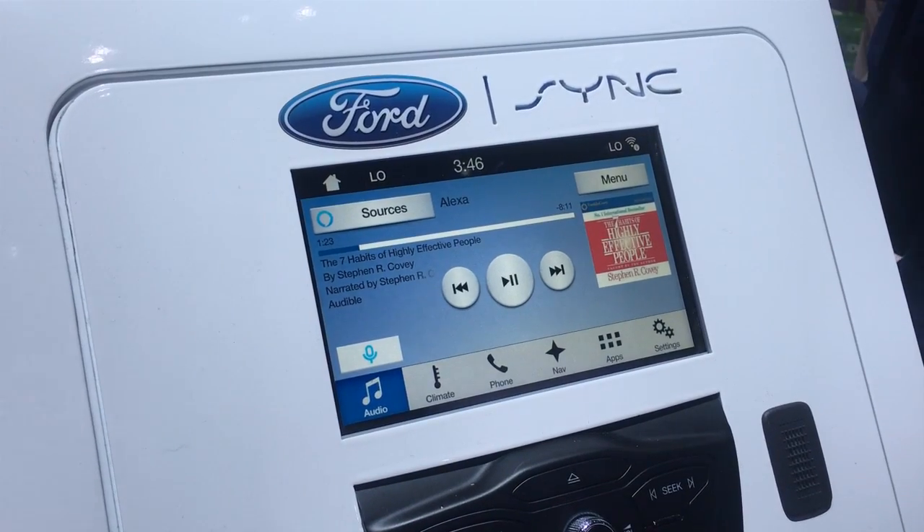What it really is, is about giving our customers the option to use their favorite digital assistant in the car. We're still allowing users to use Siri via CarPlay, you can still use Android Auto, you can still use our Sync embedded voice. This is just another app that users can use to integrate with their favorite consumer technologies.